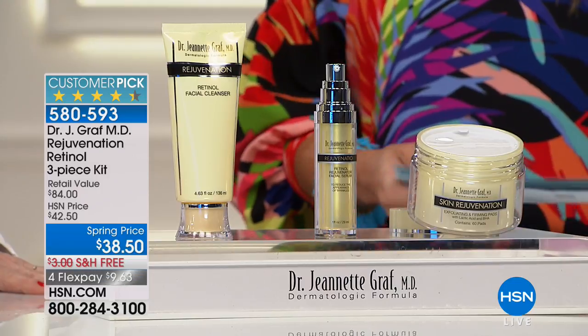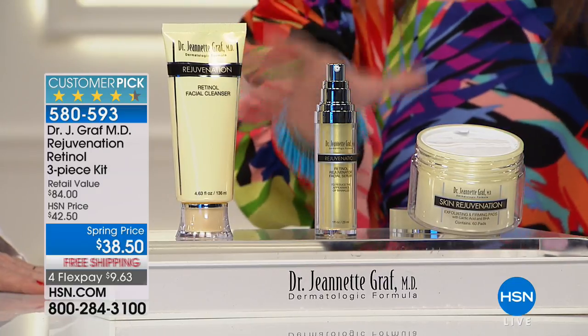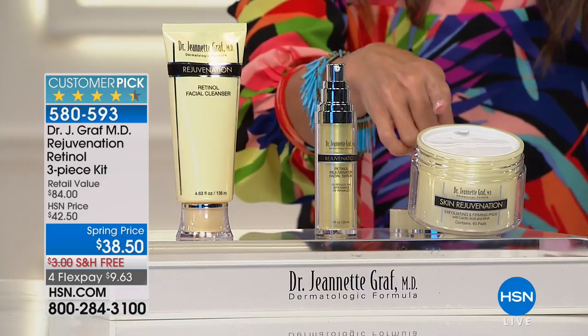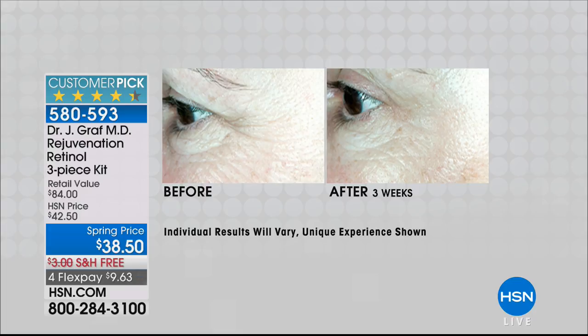We're going big right out of the gate, starting with retinol. Any dermatologist will tell you: if you have skin issues, retinol is the thing to try. This is a three-piece kit — a facial cleanser, a serum, and exfoliating and firming pads — with enough for a two-month supply. The value if purchased separately would be $84, but today it's $38.50. As a dermatologist, there is not one ingredient as well-studied and documented for decades as retinol.